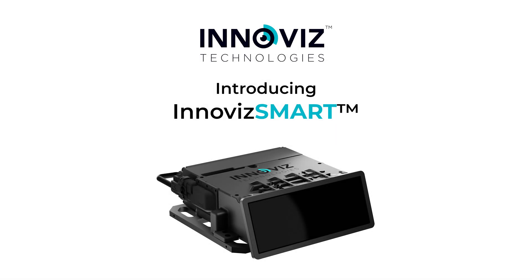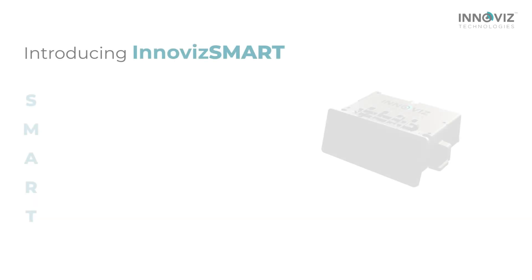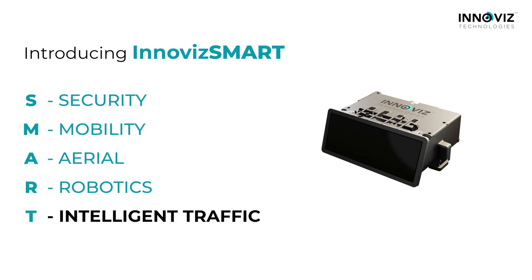InnoViz Technologies proudly introduces InnoViz Smart, a new 3D vision system for a smarter world. InnoViz Smart is designed to power the future of security, mobility, aerial, robotics, and intelligent traffic.